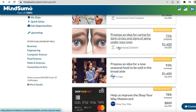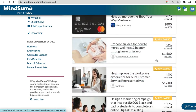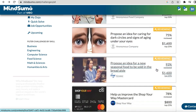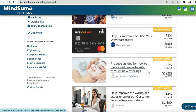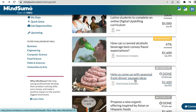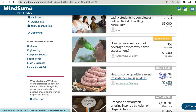Once you've submitted, you can see there are active challenges and challenges that are under review. The orange tab shows challenges that have been completed and are under review — some are 47% reviewed, 100% reviewed, 44% reviewed, and so on.